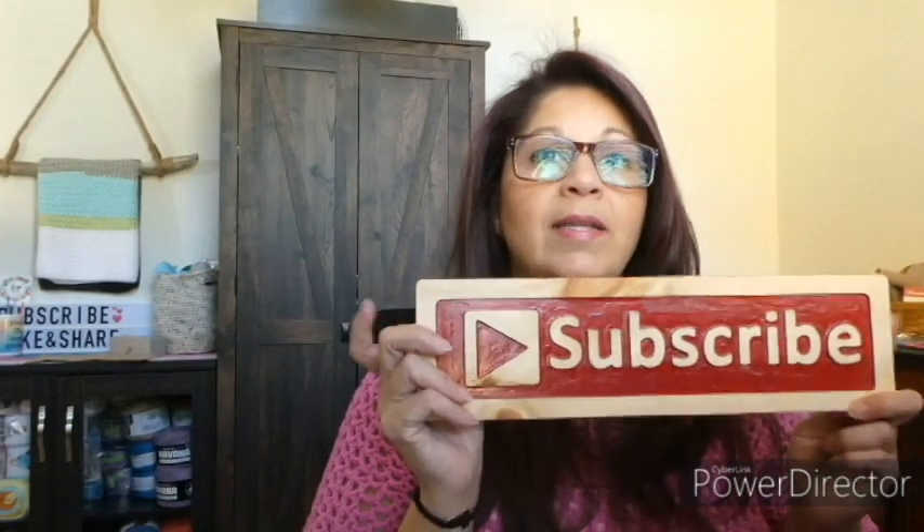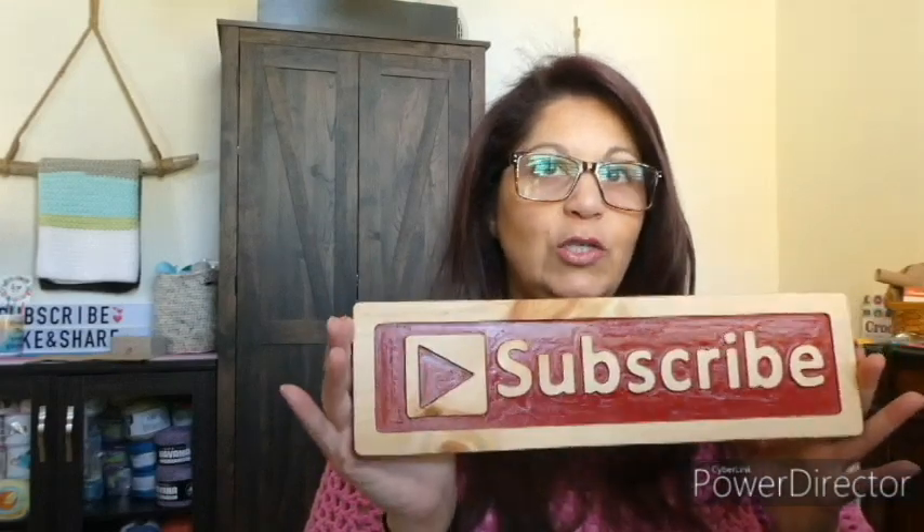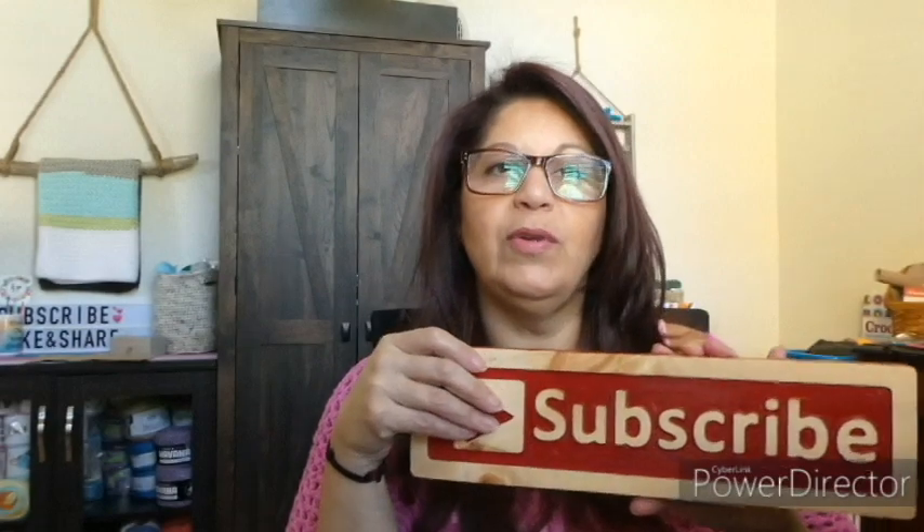Let's start first with the blocking boards. For those of you who mentioned them — we sold out of all the large 12x12 blocking boards. For those of you who got them, thank you so much for your orders, I hope you like them and put them to good use. We still have just one left of the large subscribe sign, which is $40 and ships in the US — just email me if you're interested.